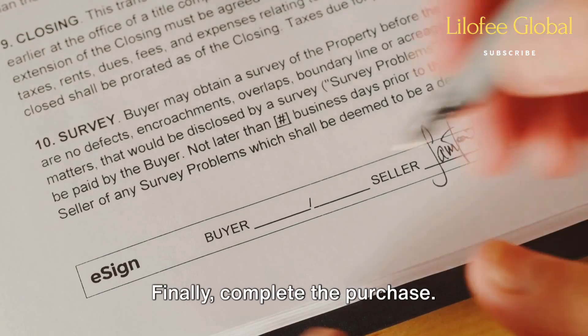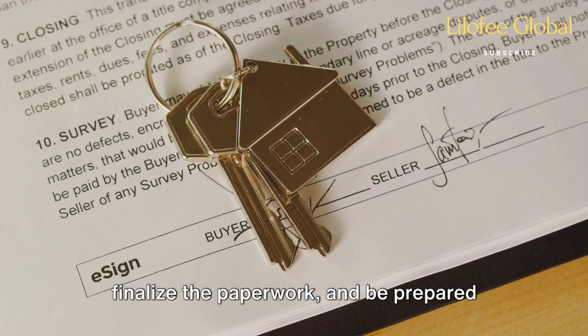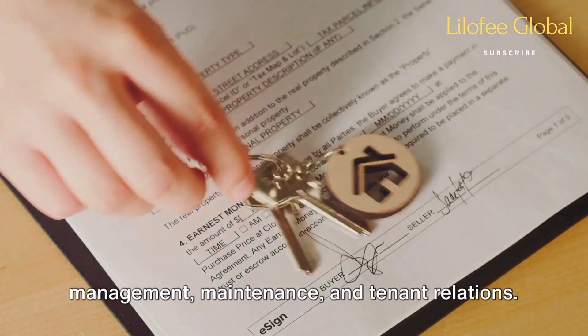Finally, complete the purchase. Once negotiations are successful, finalize the paperwork and be prepared for ongoing responsibilities like property management, maintenance, and tenant relations.